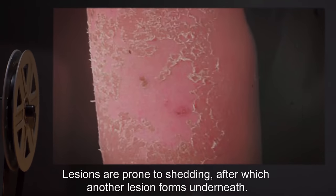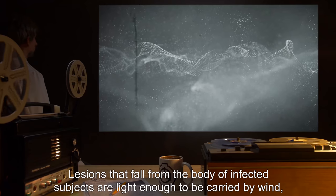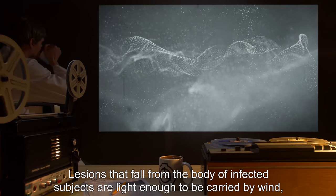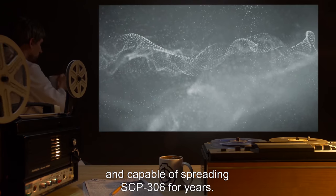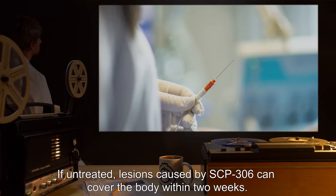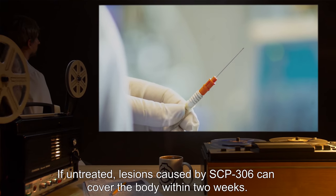Lesions are prone to shedding, after which another lesion forms underneath. Lesions that fall from the body of infected subjects are light enough to be carried by wind and are capable of spreading SCP-306 for years.